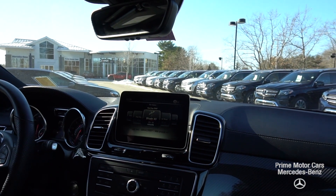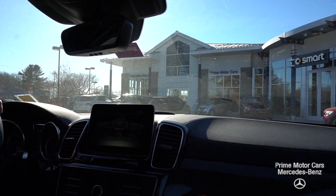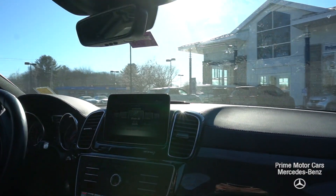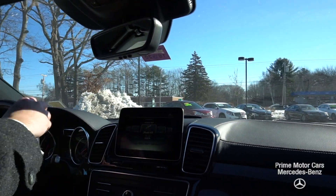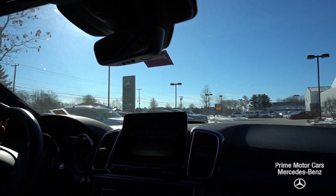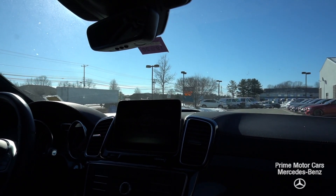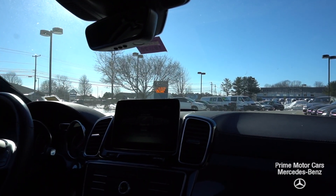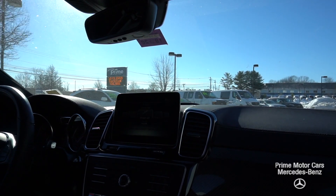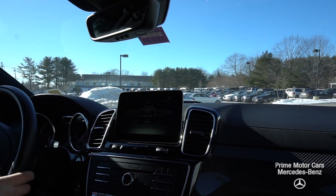Beautiful panoramic roof — it really lets in a lot of natural light, and it's really nice to look out on a clear night. It's a really comfortable car, very easy to drive, with a lot of cabin room and headroom. The actual seat positioning makes you feel very comfortable and high up, with great visibility — about 270-degree peripheral — making it really easy to drive. Great road balance and road feel.